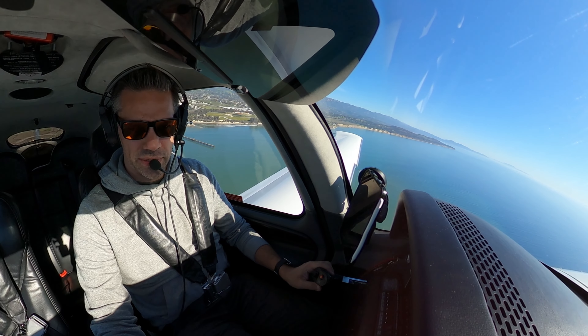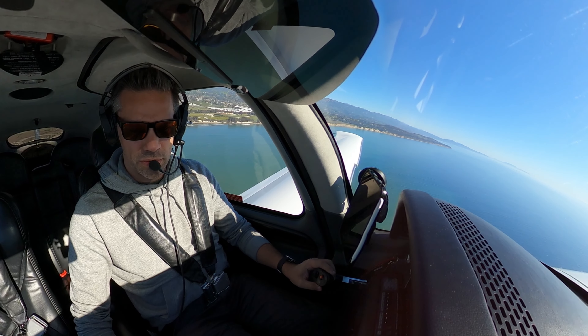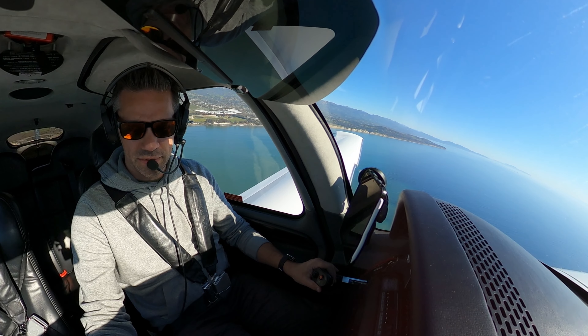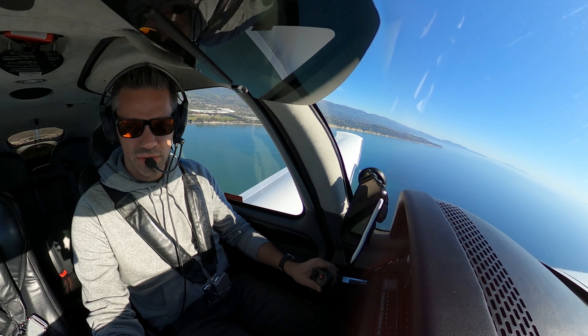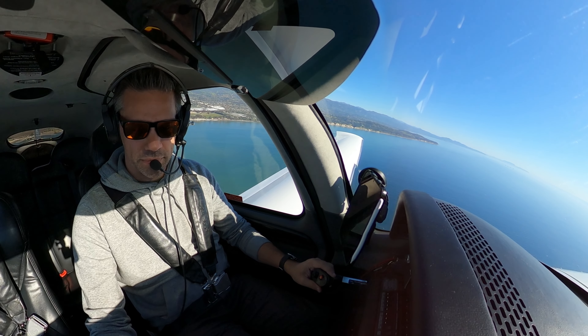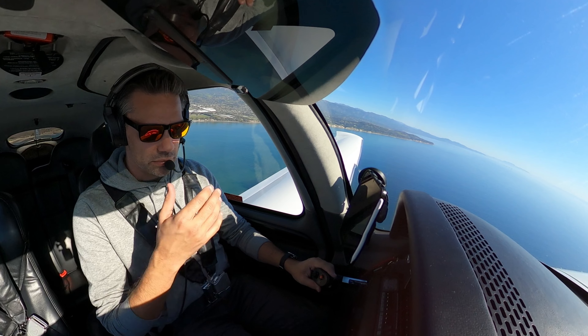Climb checklist, climb power set. Flaps are up and verified. N1 Sierra Golf, contact departure, have a safe flight, nice seeing you guys. Over to departure, 1 Sierra Golf. Tower going to Mesa, N8 NX-ray. Cessna right share, roger. Santa Barbara Approach, N702 Sierra Charlie at 4400.